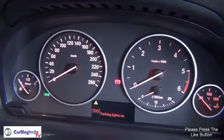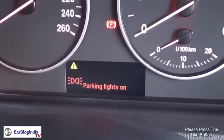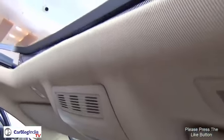The fit and finish is top notch. It also gets a digital display in the middle, and the two seat rows are very plush and comfortable. The sunroof controls are provided on the inside near the roof lamps.